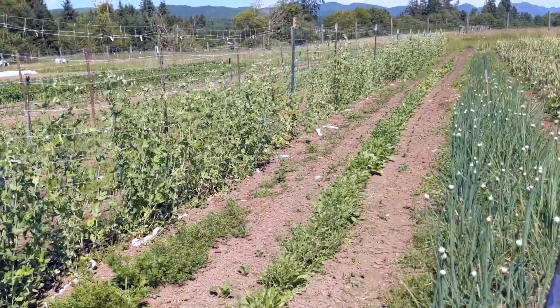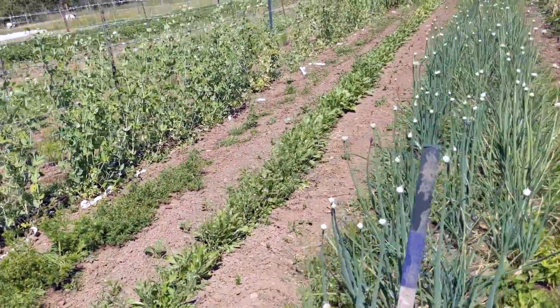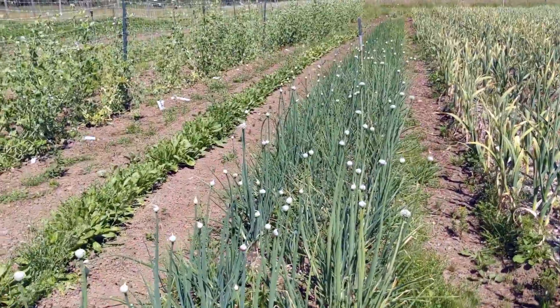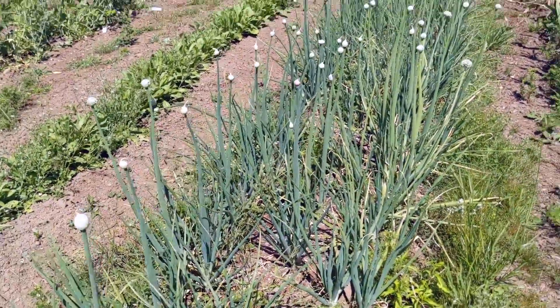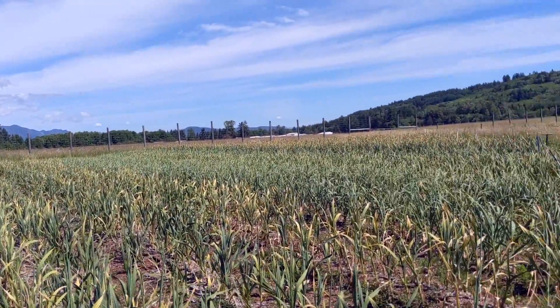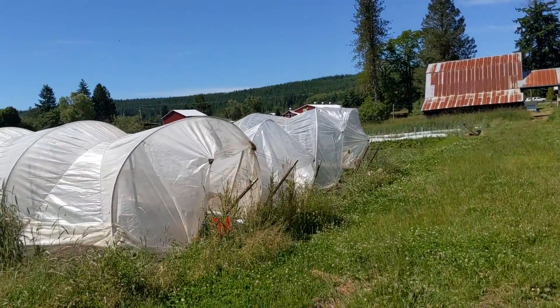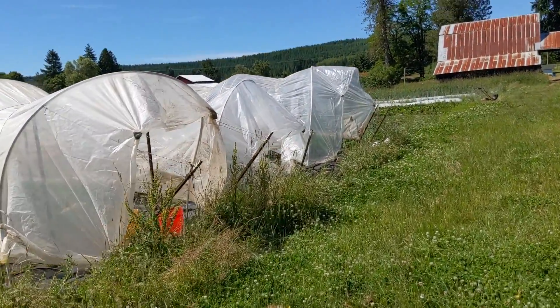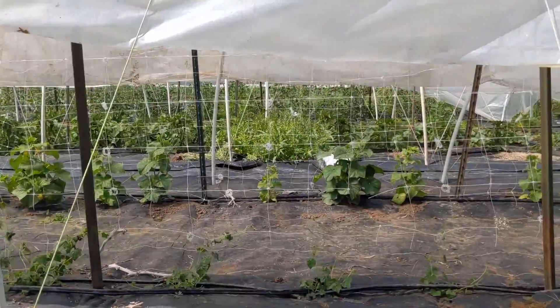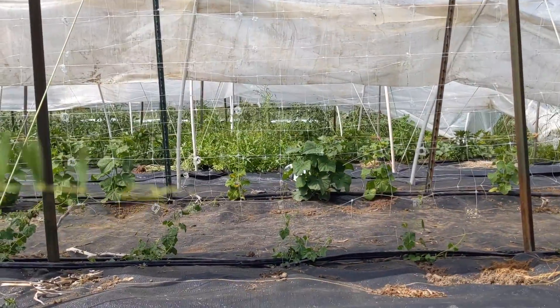We've started having sugar snap peas at market. We'll be back at market again on the 10th of July. Look at all these beauties — they're so pretty and happy. All the garlic! You're currently looking through three tunnels right now.